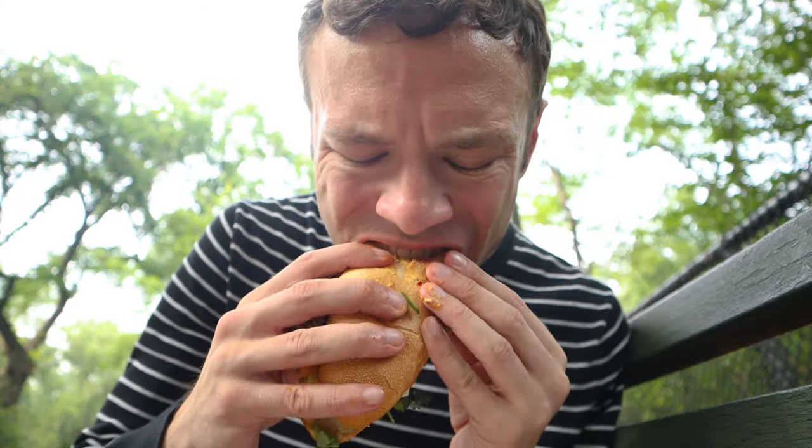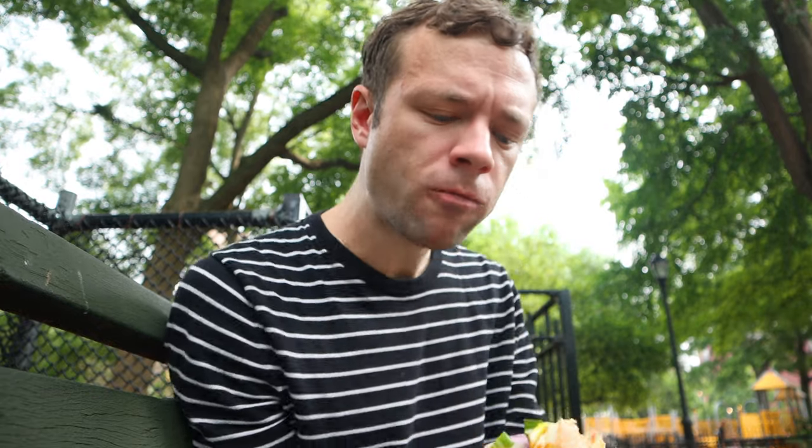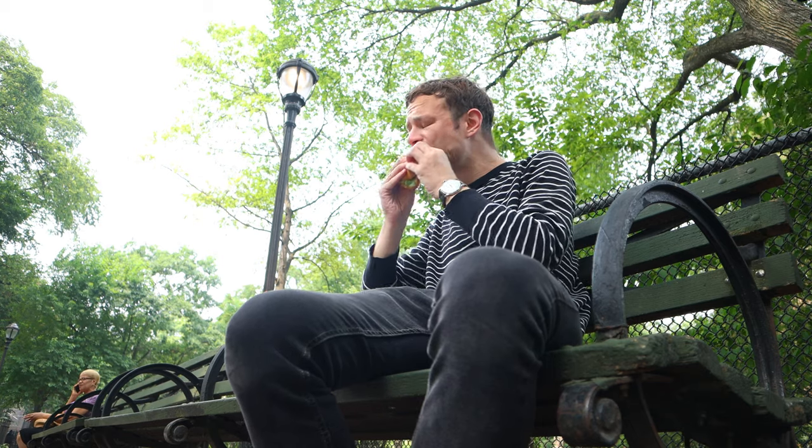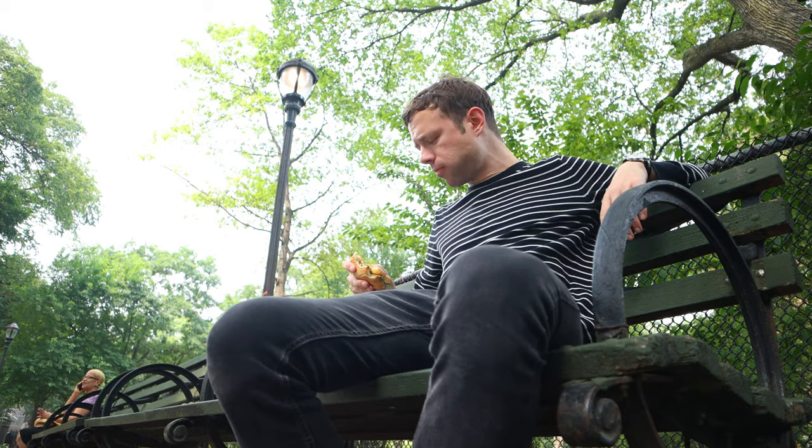The Pho 10 is one of the more costly creations at Sunny and Annie's Deli — it set me back $15.99. But after having taken a few bites, I knew it was so worth it. Considering its size, quality, and vast number of ingredients, the sandwich is a bargain.